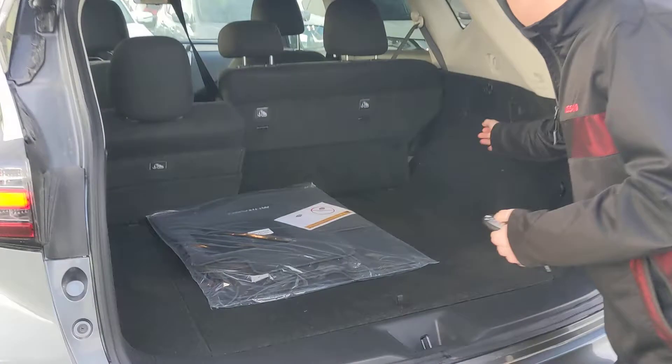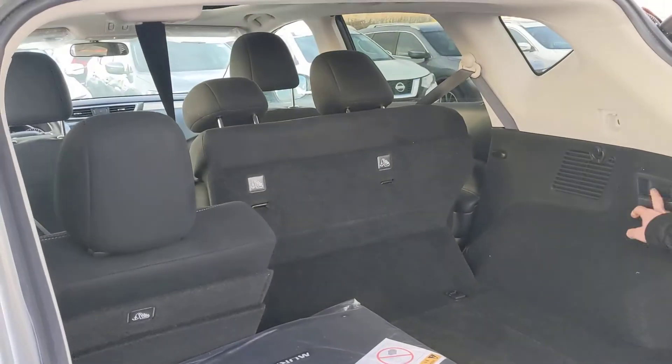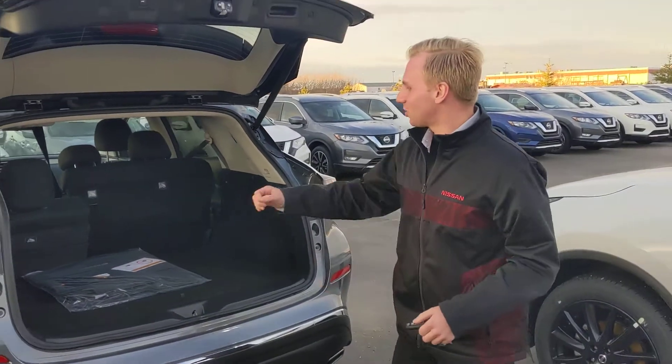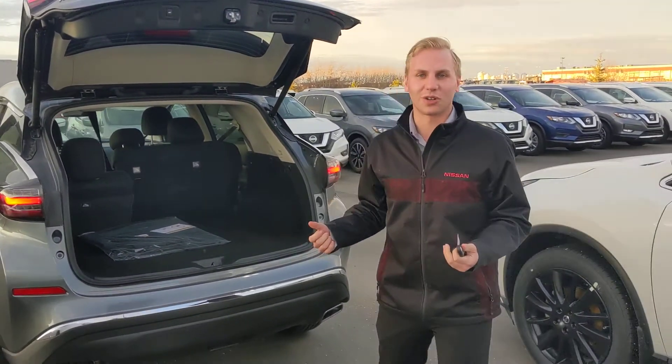And then you can see in the back here, tons of space. You can also go ahead and fold down the seats — the seat belts are done up and the seats will fold down with ease just by pulling that lever there for a little extra cargo space.